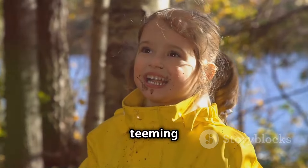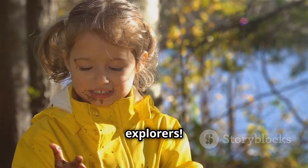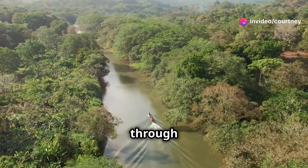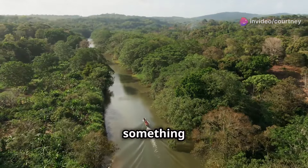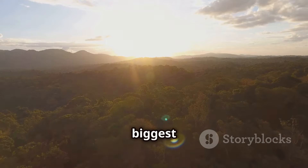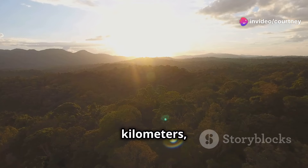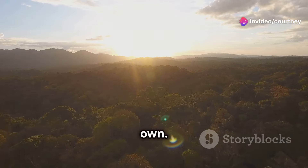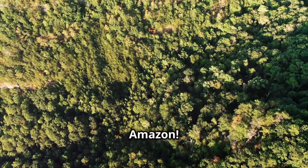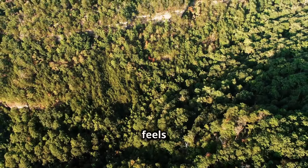The forest is teeming with life, from the smallest insects to the largest mammals. Hello young explorers. Today we journey to the Amazon rainforest. We'll walk through dense vegetation where every step reveals something new and exciting. It's in South America and is the biggest rainforest on earth, spanning over 5.5 million square kilometers — it's a world of its own. Imagine a giant green ocean made of trees. That's the Amazon. The canopy stretches as far as the eye can see, creating a breathtaking view that feels endless.